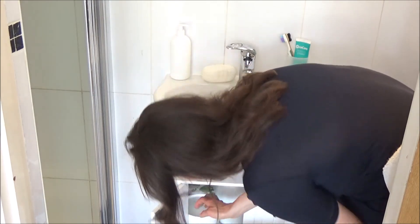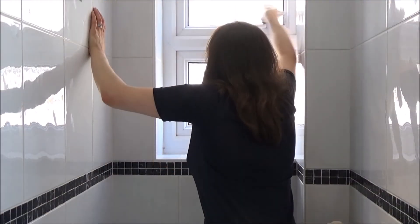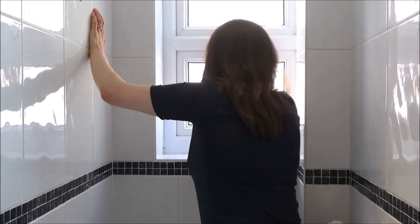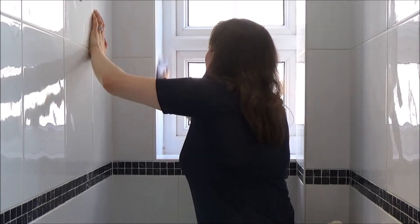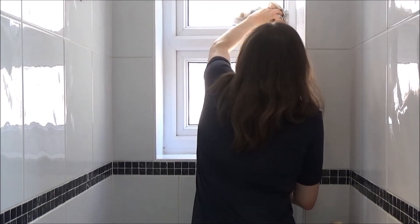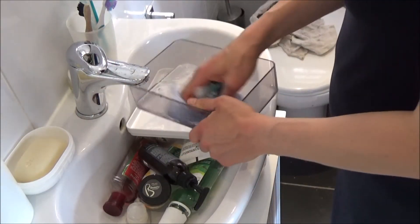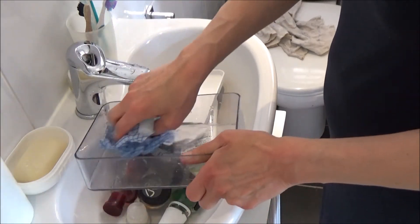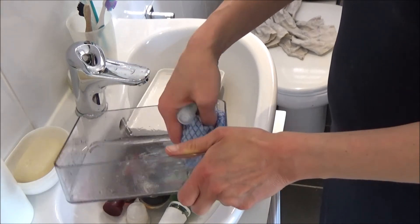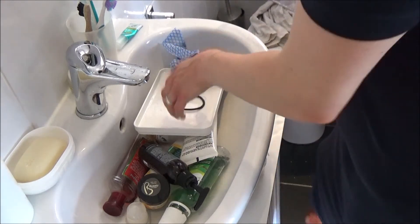Finally I move on to cleaning the window and the windowsill. I remove all of the items from the windowsill, then clean the window using the Circare washing up liquid and a couple of drops of lavender essential oil. I clean the window, the frame and the walls as well, then dry it all with the tea towel. When this part of the bathroom is dry I give the baskets and boxes we use for storing regular toiletries a quick clean, again using the Circare washing up liquid and essential oil — they weren't filthy, just in need of a quick wipe down.